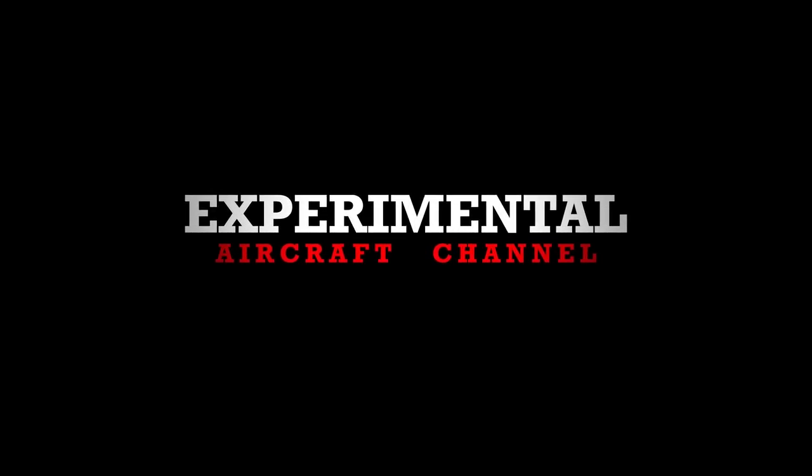ACME Aero — let's get you some updates from Matt and Eric, and then talk technical with Chris, aka Goose. Here at Sun 'n Fun 2023 at the ACME booth. There's always something fun and exciting coming out of ACME, so what's new for this year, Matt?